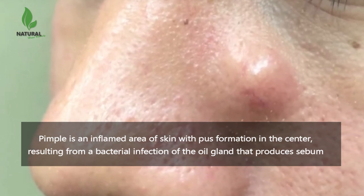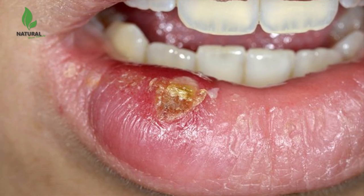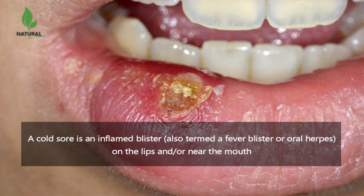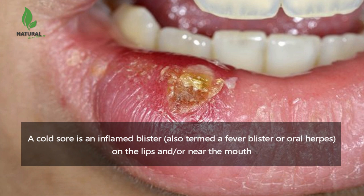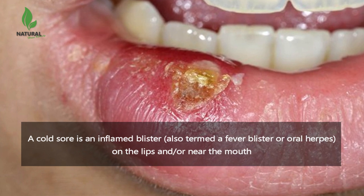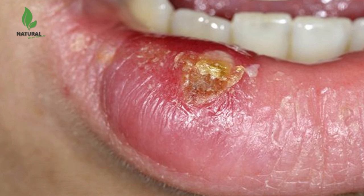A pimple is an inflamed area of skin with pus formation in the center, resulting from a bacterial infection of the oil gland that produces sebum. A cold sore is an inflamed blister on the lips and/or near the mouth, caused by infection with herpes simplex viruses.